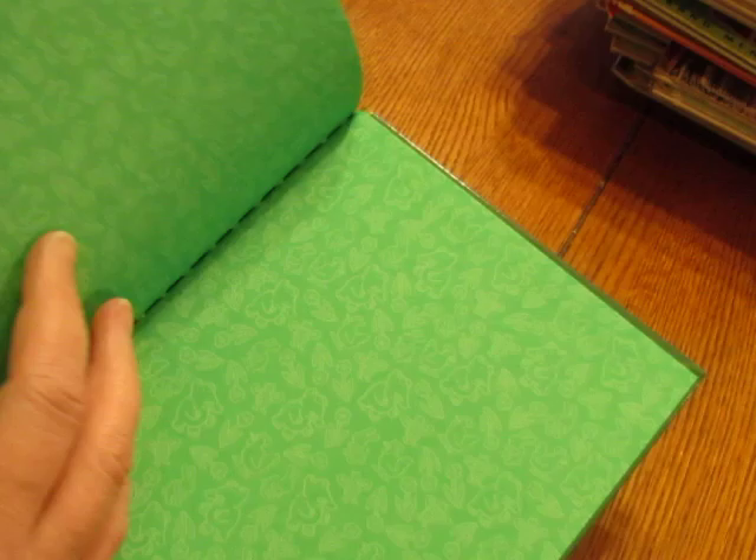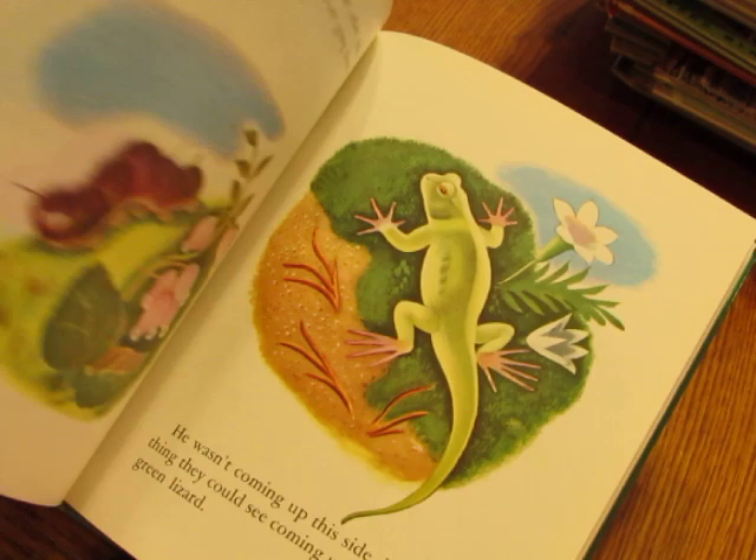'The Pokey Little Puppy' — this one has a different kind of spine, but you can still take it apart and make a fun junk journal with it. I like the end paper — it's pretty. It has the same story inside as the original Pokey Little Puppy.